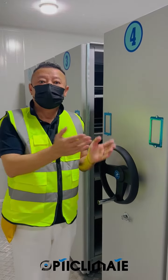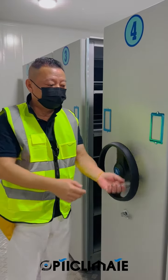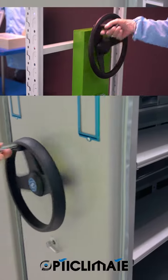Mobile storage systems and growth systems recover up to half of your valuable floor and volume space, or double your storage capacity. By optimizing the use of available space, you increase your storage capacity and free up valuable room.